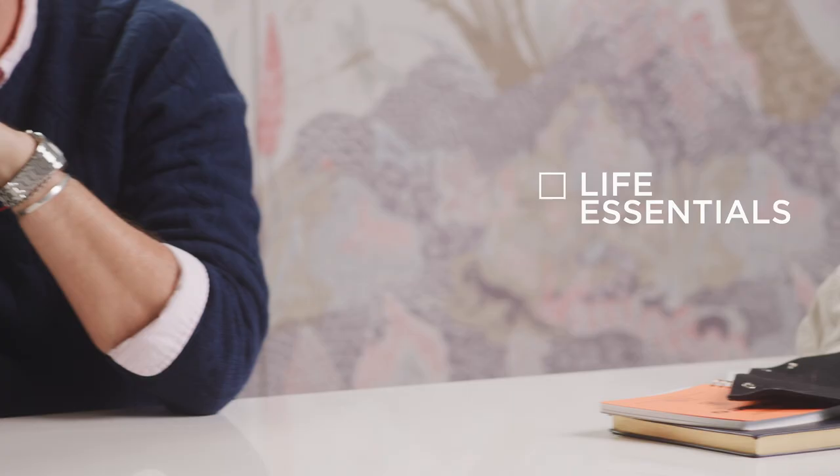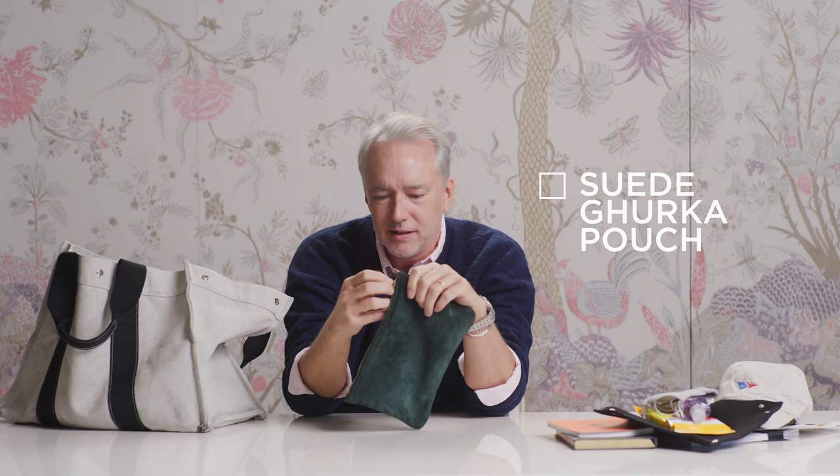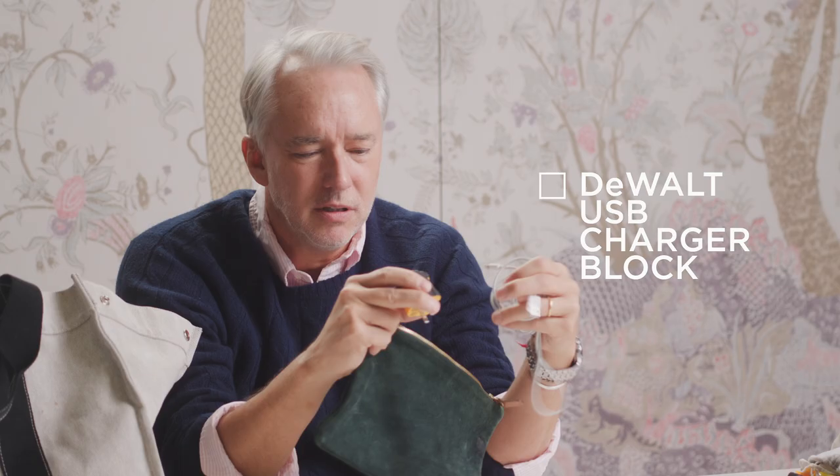I've got all the things everyone has to have now in their bag. This little suede bag I got in a goodie bag from Gurkha — this is what I keep all the wires in. Did you know DeWalt, the screw gun tool people, did little USB chargers? And earbuds — you've got to have earbuds with a little leather case from Nomad.